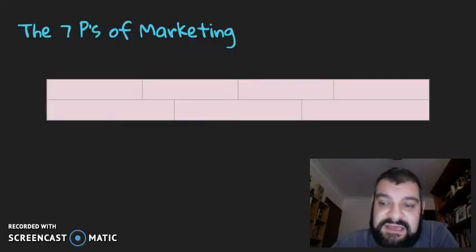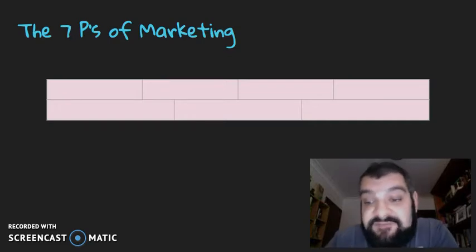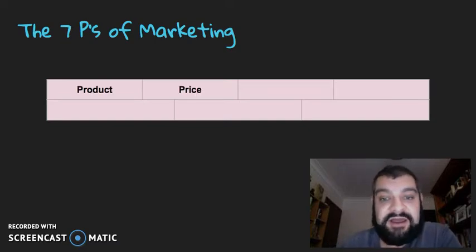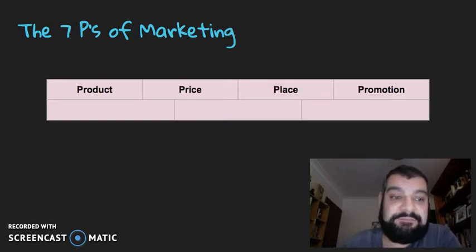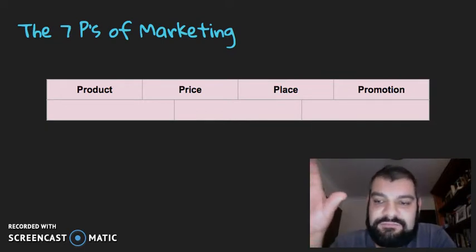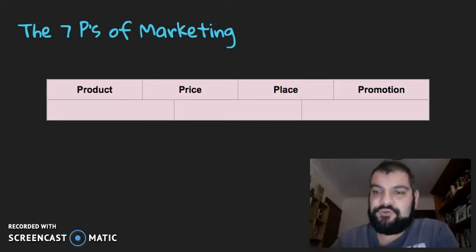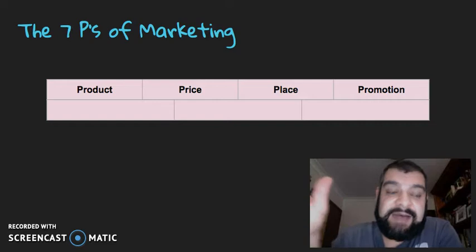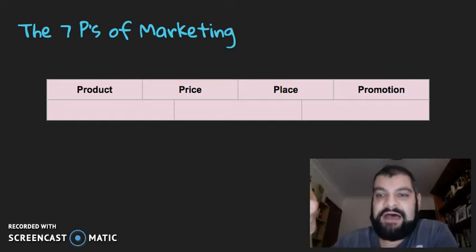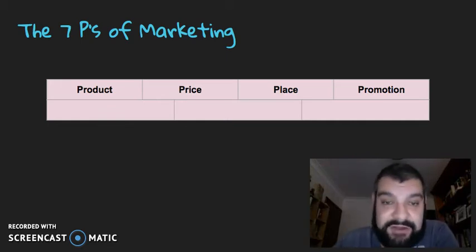So firstly, we're looking at what we refer to as the seven P's of marketing. You may have been used to the four P's of marketing — product, price, place, and promotion. However, they were really for goods more than anything else. So with the big boom in services in recent years, there's been the need to include three more P's that relate to services a lot better as well.